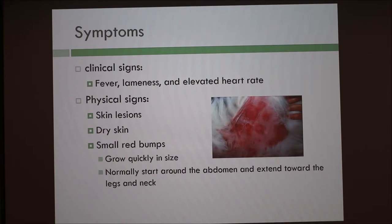Some symptoms and clinical signs are fever, lameness, and elevated heart rate. Physical signs are skin lesions, dry skin, and small red bumps. The bumps can grow quickly in size and normally start around the abdomen and extend toward the legs and neck.